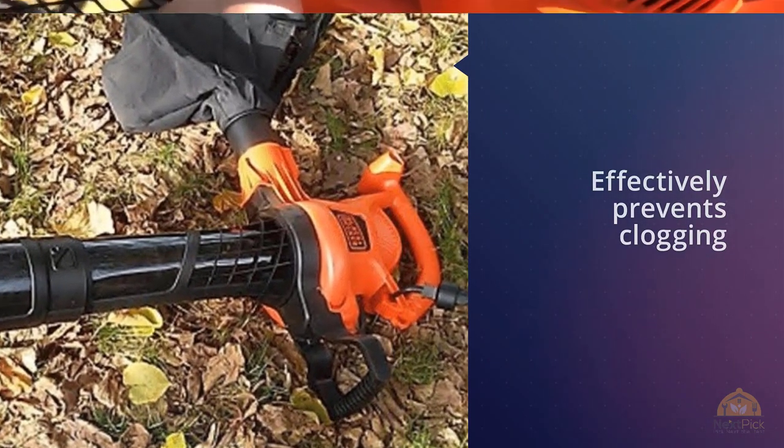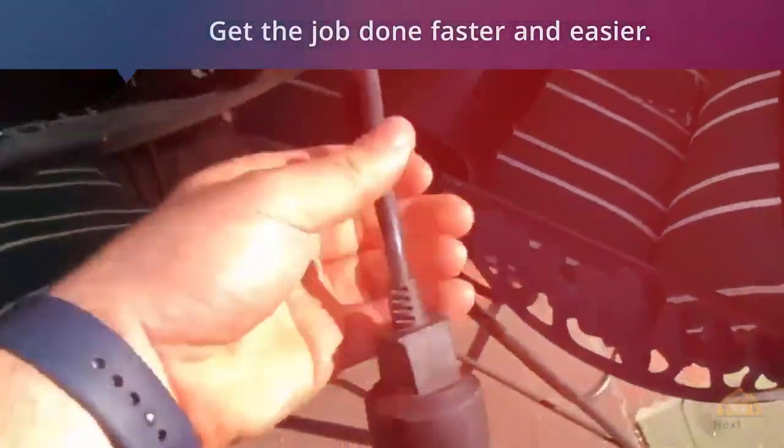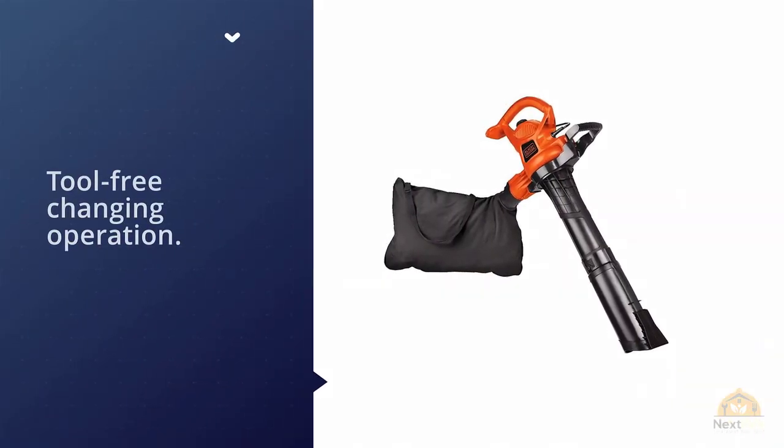When you use this tool as a mulcher for flower beds, you can use the two-speed selection to get the job done faster and easier. The BV5600 makes it easy to change between blower and vacuum in just seconds, thanks to its tool-free changing operation.